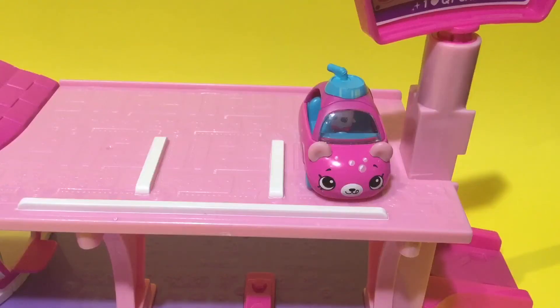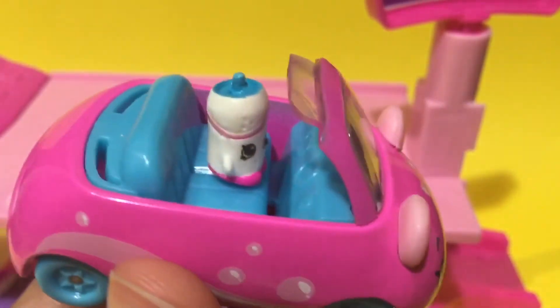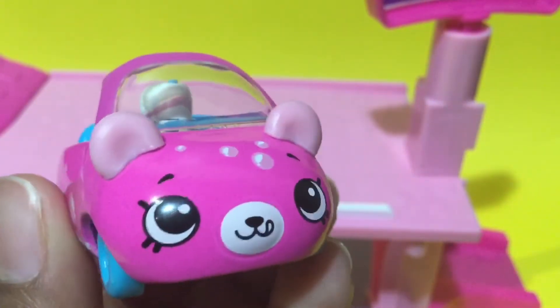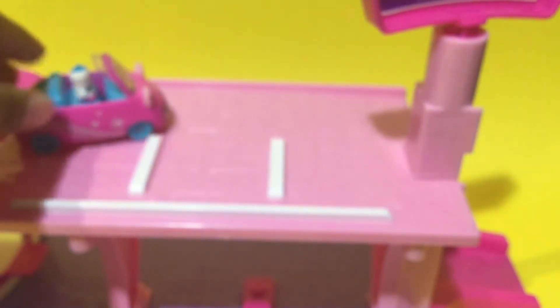Over there it's a Cutie Car — its name is Fizzy Soda, and it looks so cute! Here is the little Cutie Car, and you can see the little Shopkin friend inside. You can take the top off to clearly see it. It's driving — this Shopkin looks like a petkin, specifically a bear. So cute! Vroom vroom, three two one go!